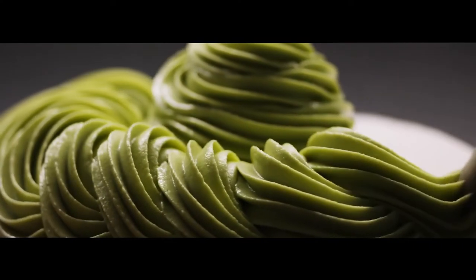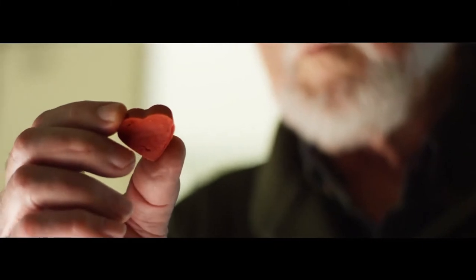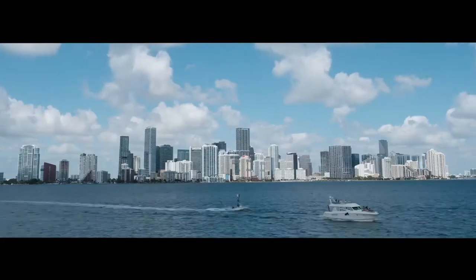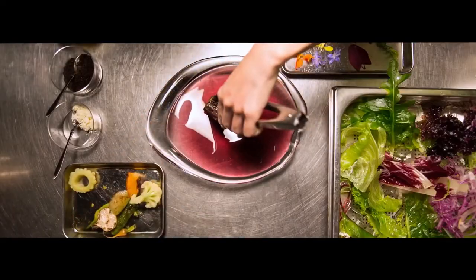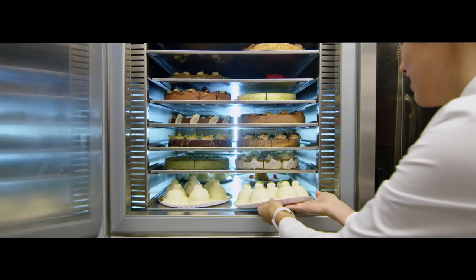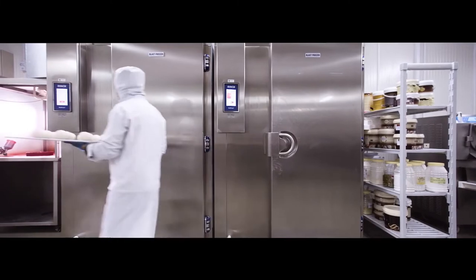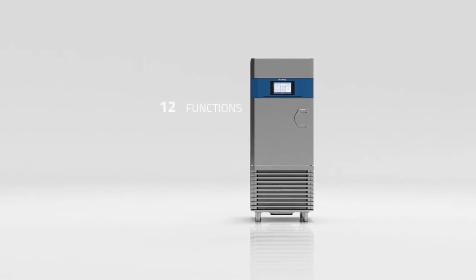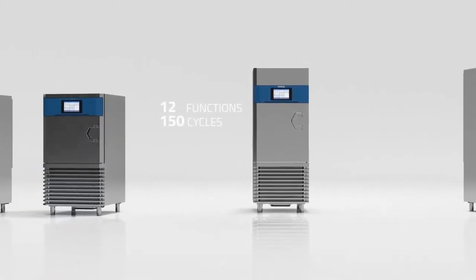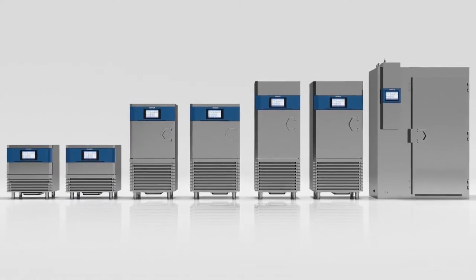Perfection, attention to detail, optimization and efficiency — for 30 years we've been learning these values from chefs, pastry chefs, ice cream makers and bakers all around the world, from the United States to Japan, from Singapore to Europe. Together we have helped promote chilling technology to keep foods fresher for longer, optimizing working processes and reducing waste. Today, the new Multi Fresh Next is on hand to support anybody working in a kitchen, with 12 functions and 150 cycles — whether you're an artist with your creations or a giant in the food industry, Multi Fresh Next meets all your needs.